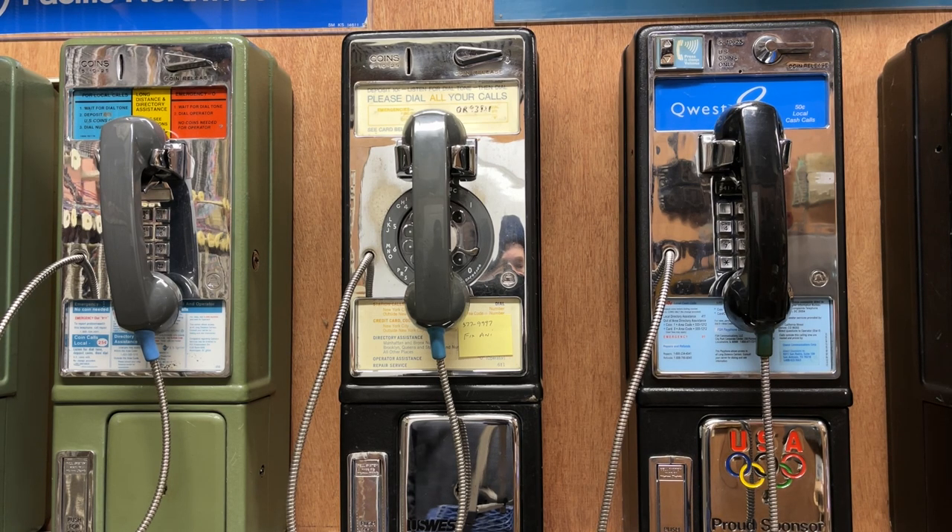One of the largest issues people have when acquiring payphones is they'll get a phone and will not get the key or keys. It's very important to understand that the lower part of the payphone where the money goes into the coin box — every single payphone had its own individual unique lock. You will not find a common key to open the bottom of any of these phones, regardless of who manufactured it. I had a route of 140 phones and a key ring with 140 keys just to get to the money box.